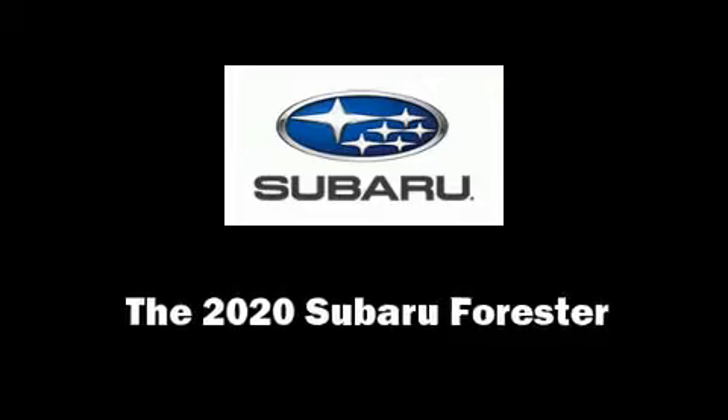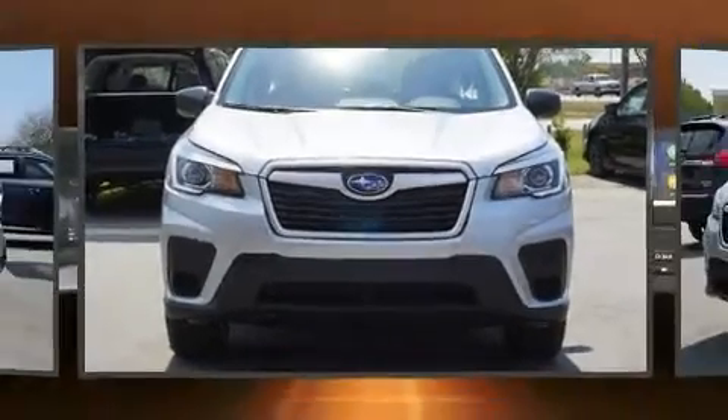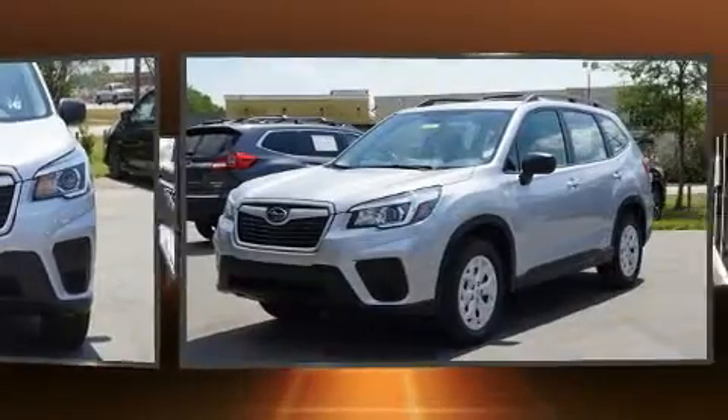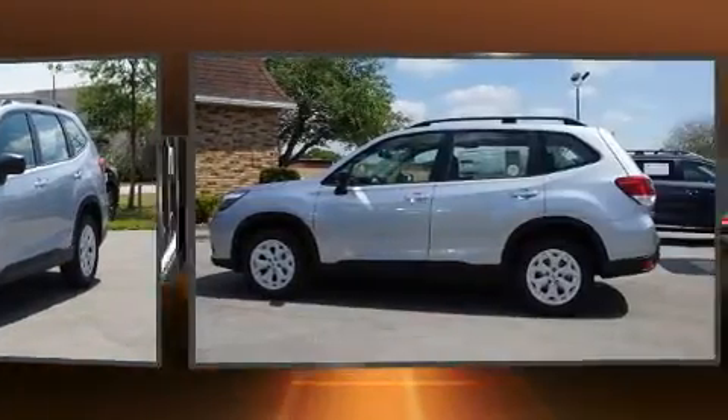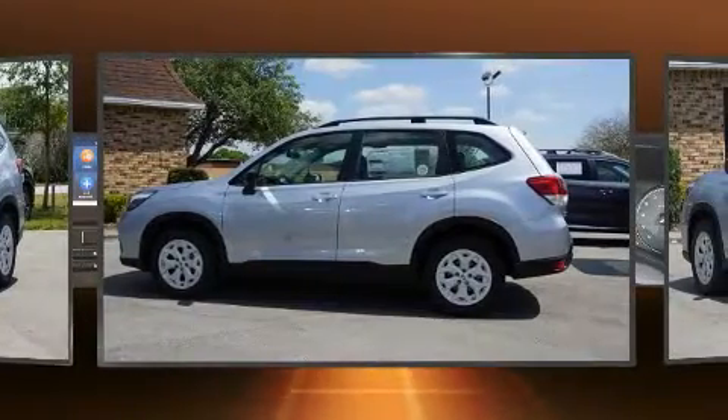Take command of the road in the 2020 Subaru Forester. Smooth gear shifts are achieved thanks to the 2.5-liter four-cylinder engine, and for added security, dynamic stability control supplements the drivetrain.